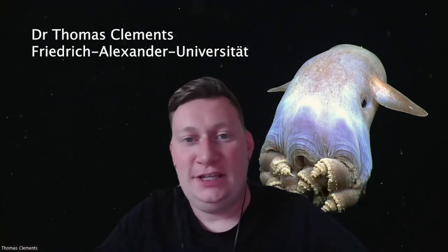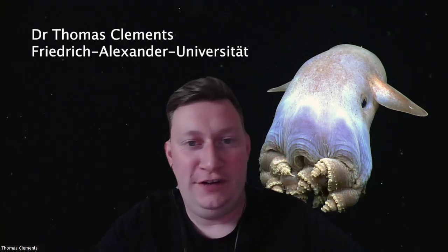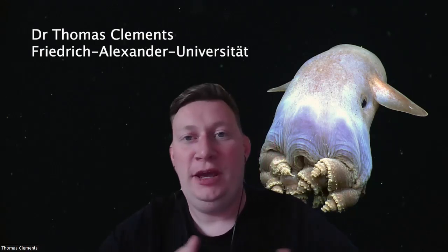Hello, my name is Dr. Thomas Clements and I refer to myself as a Doctor of Decay. I'm a paleontologist who specialises in trying to understand how animals become fossils and I'm currently based at FAU, which is a university in Germany.